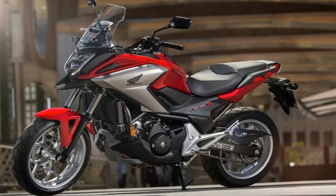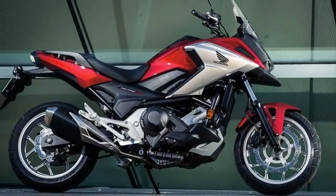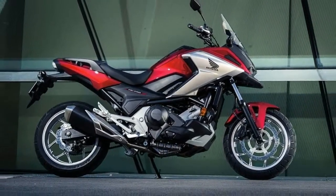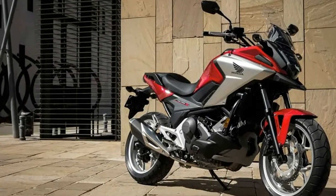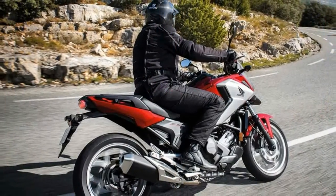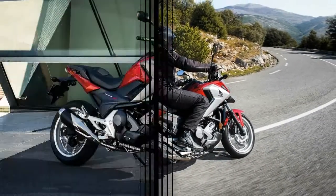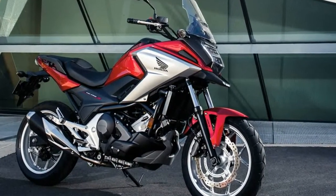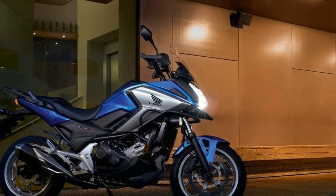The slogan 'You meet the nicest people on a Honda' is 50 years old, and yet we still see reminders of why that phrase defines the brand. Case in point, the 2018 NC700X. Even within Honda's lineup, it doesn't have the cachet and pedigree of the Africa Twin, or the retro flair of the new CB1000R. The NC series is not usually a favorite for the world's sexiest bike competition.